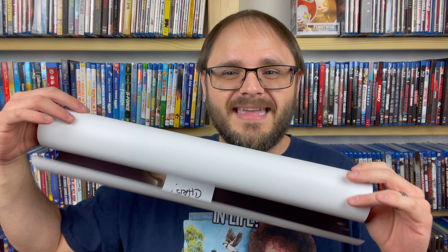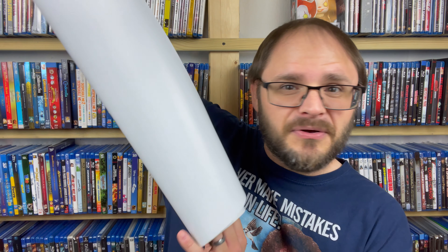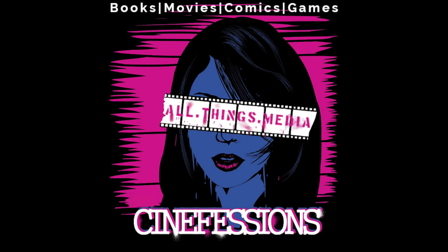Alright guys, that is that for today. I hope you enjoyed this one — a little bit different than normal, a little bit shorter than normal, but I think it was pretty darn cool with this Slappy poster here. If you did enjoy this video, please give it a like down below and maybe consider subscribing to Cinefessions here on YouTube. I talk all things media — be it books, movies, video games, graphic novels, media collectibles like this. If it's media related, I'm interested in it, and if you are too, you might consider subscribing. Thank you guys for watching, I really do appreciate it. And I just want to encourage you all to consume some media today. I'll catch you next time. Bye.